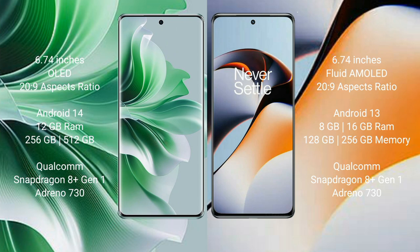The OPPO Reno 11 Pro runs on Android 14, while the OnePlus 11R runs on Android 13. The OPPO Reno 11 Pro comes with 12GB RAM and 256GB or 512GB internal storage with a Qualcomm Snapdragon 8 Gen 1 processor and Adreno 730 GPU. The OnePlus 11R comes with 8GB, 16GB, or 18GB RAM and 128GB, 256GB, or 512GB internal storage.